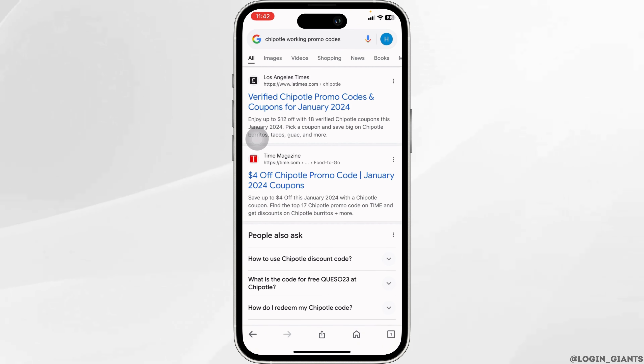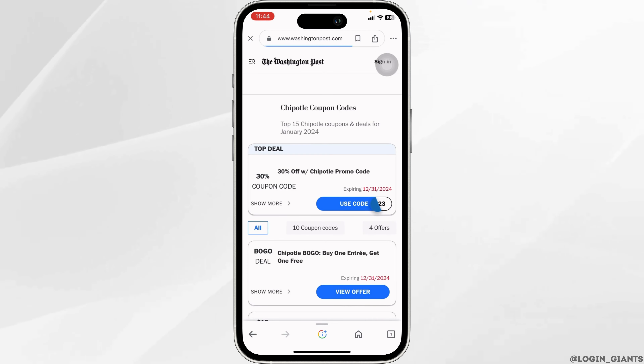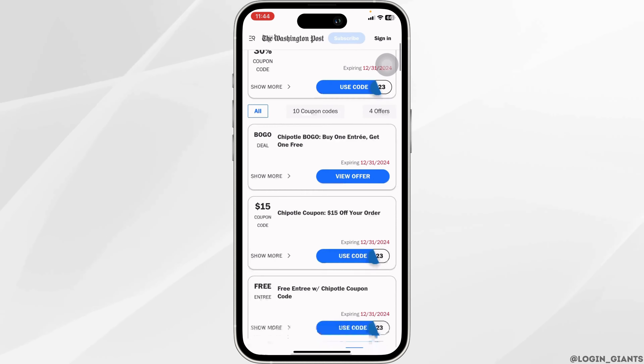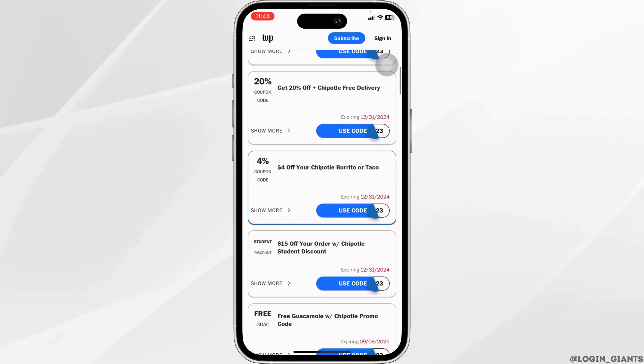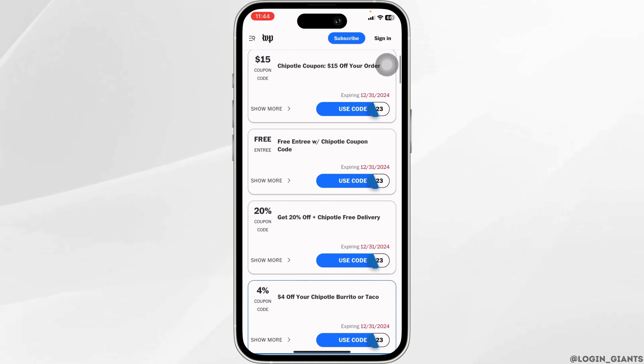Different website links will appear. You can open any of them. After you open a website, you're going to find tons of coupon options. Scroll down and go through these — 20% off, $4 off, and so on. If you're interested in any coupon, click on it.